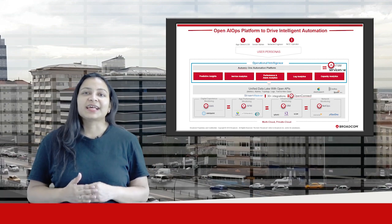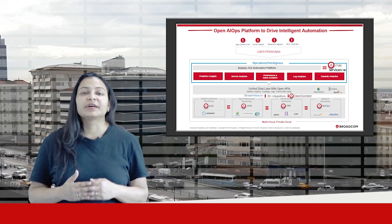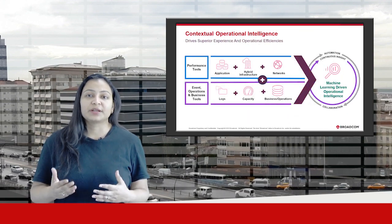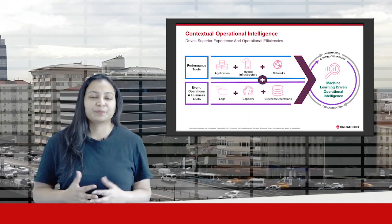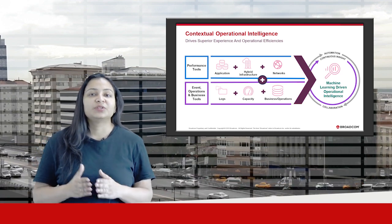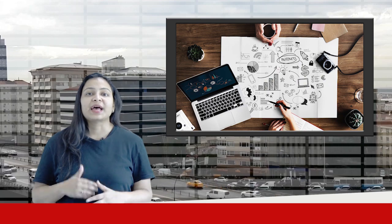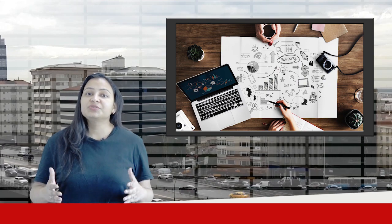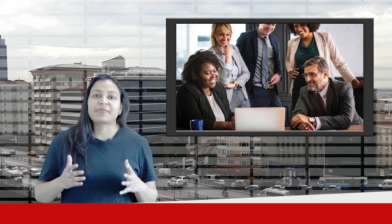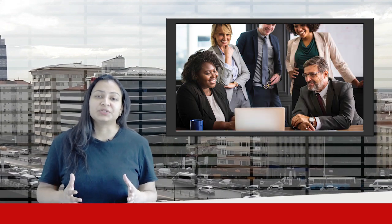Modern technologies and architectures are creating hybrid IT environments which are increasingly dynamic, modular and volatile in nature. In today's critical and complex IT environments, the velocity, volume and variety of data continues to increase at a speed which is exceeding the cognitive capacity of human minds to keep pace with.